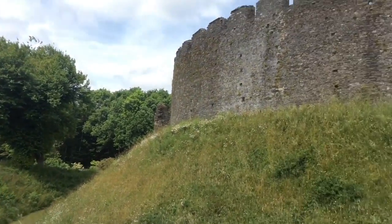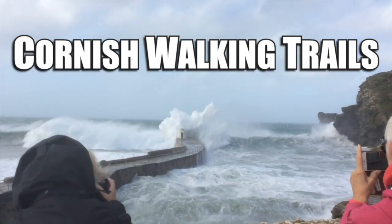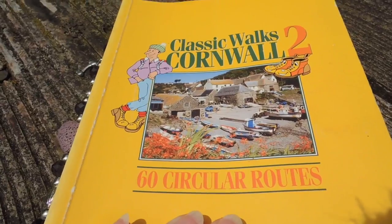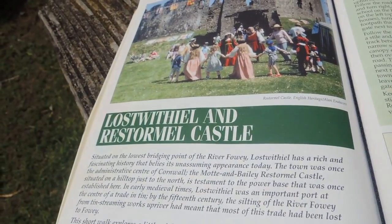Hello and welcome to Cornish Walking Trails. Today we've come to Restormel Castle. Today's walk will take us through countryside and eventually we're going to find a medieval castle, a Motte and Bailey castle. Our walk today comes from Classic Walks Cornwall 2, number 42 — a short one today, two and a half miles: Lostwithiel and Restormel Castle.